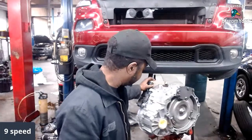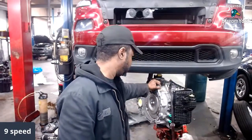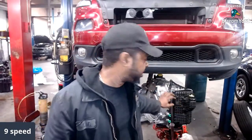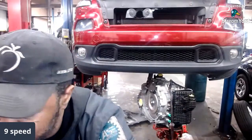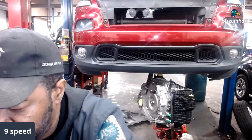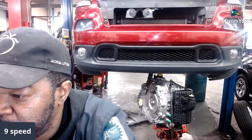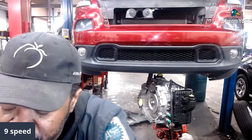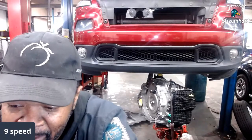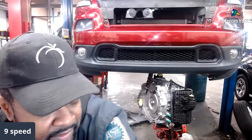As for warranty, I believe it might be three-year or 100,000 miles — I'm not sure. When I find out I'll put it in the description. To summarize, there are three things to try: the flash update, the valve body, and a full unit replacement. As far as fluid goes, I personally would change my fluid after the warranty expires.